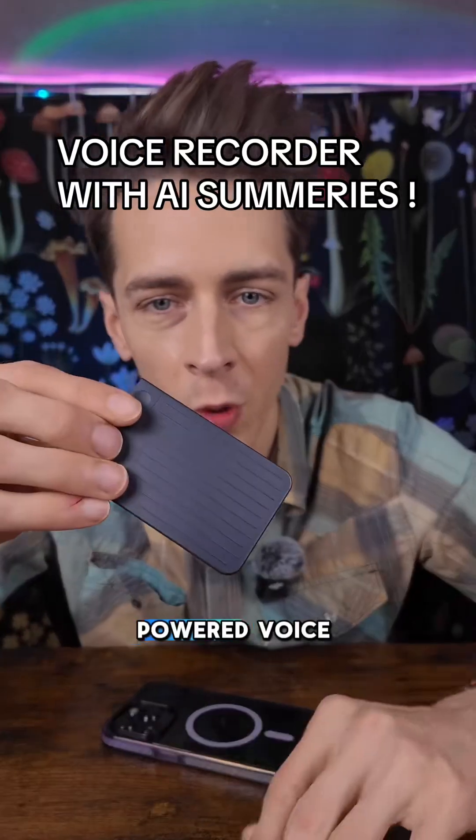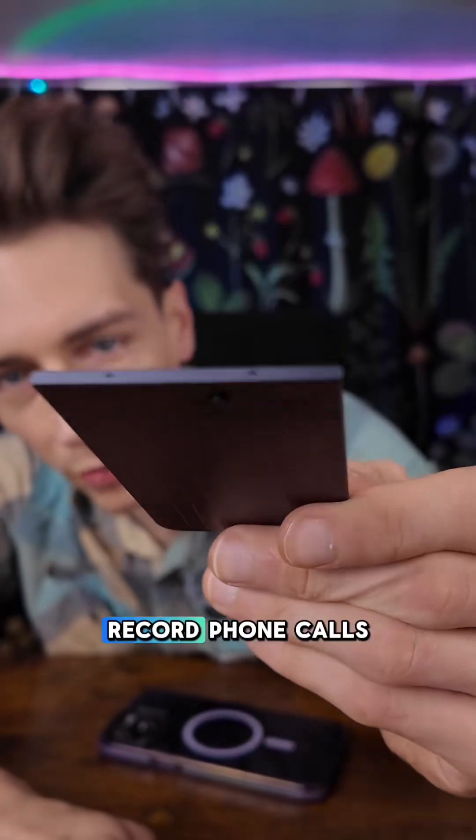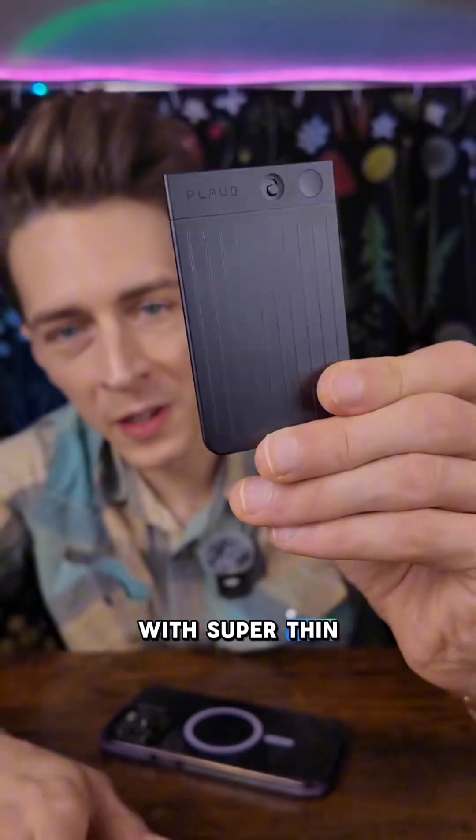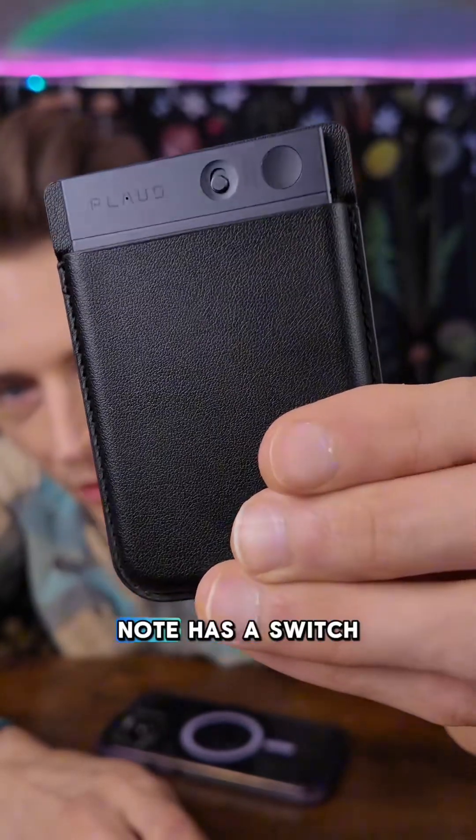Ever wish that you had an AI-powered voice recorder that you could bring to your classes, lectures, meetings, record phone calls with? Super thin, compact, and portable. This is it, ladies and gentlemen — this is the Plod Note.